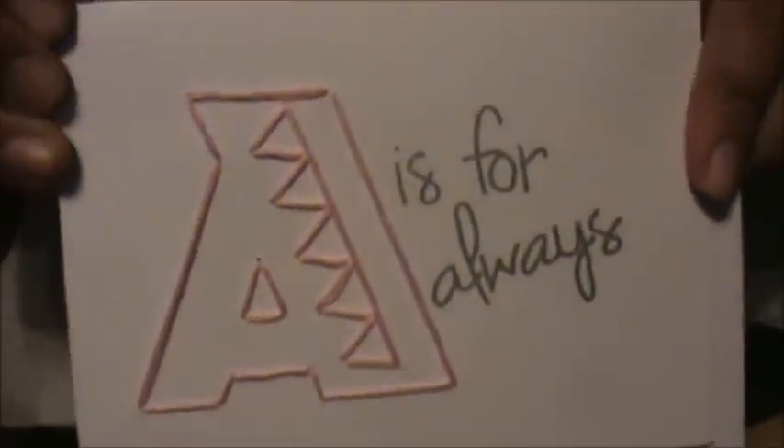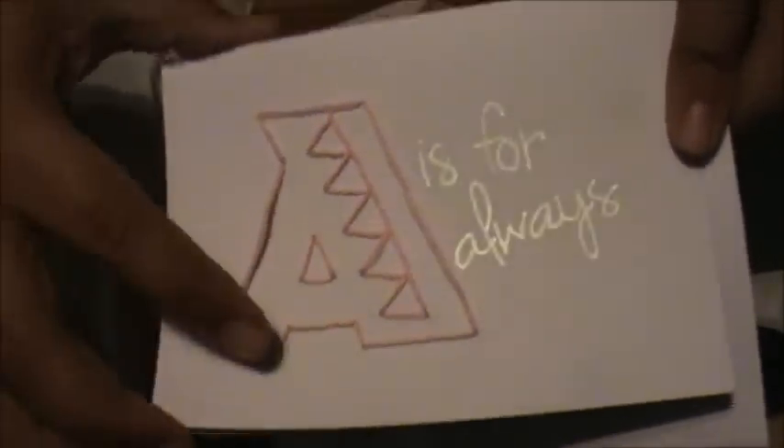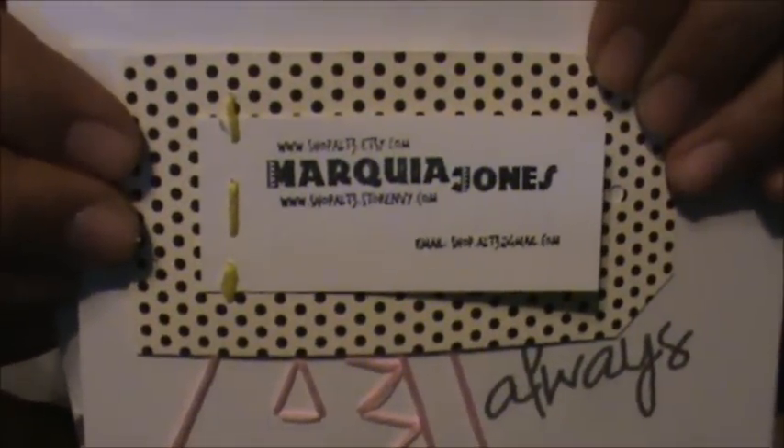The next thing is this card. It came with a piece of tape so you can close it up. It says 'A is for Always Cute,' and I like this stitched A on it. Here is their info.